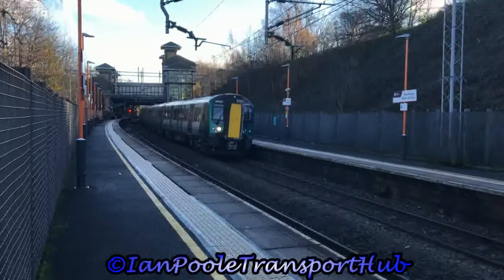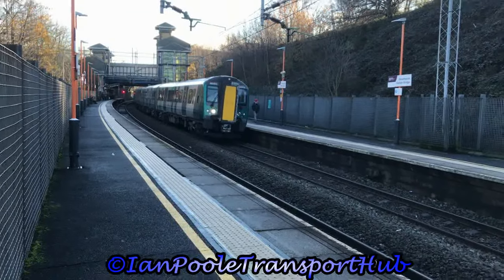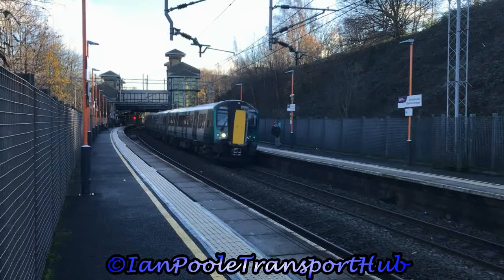Departing next in the opposite direction is 350370 and 350111, with the 11:41 London North Western Railway service from Birmingham New Street to Liverpool Lime Street.